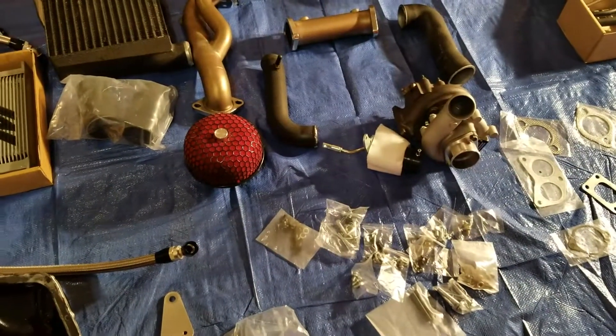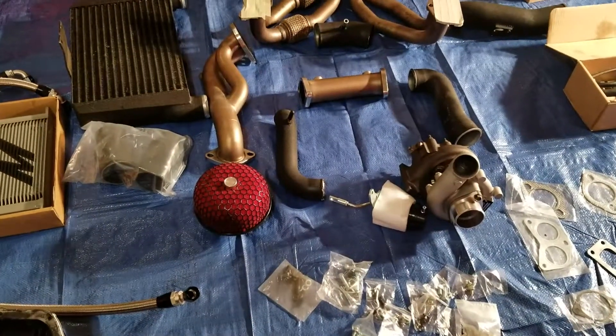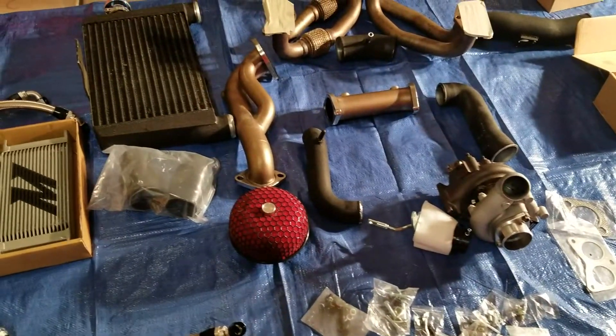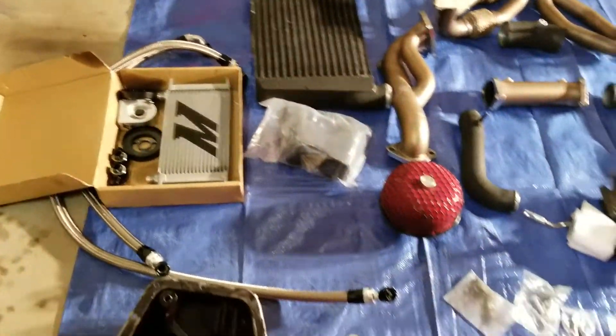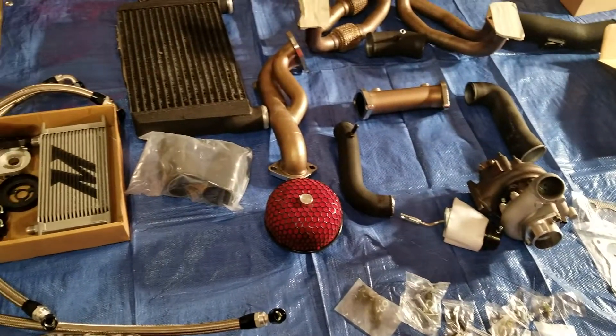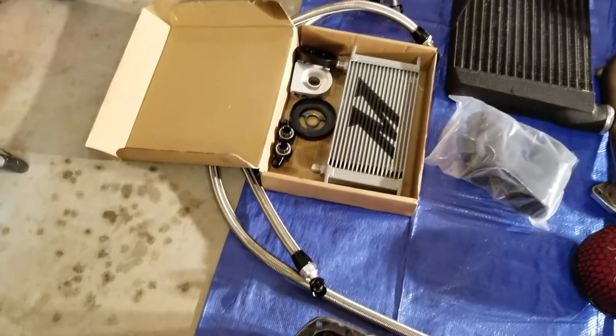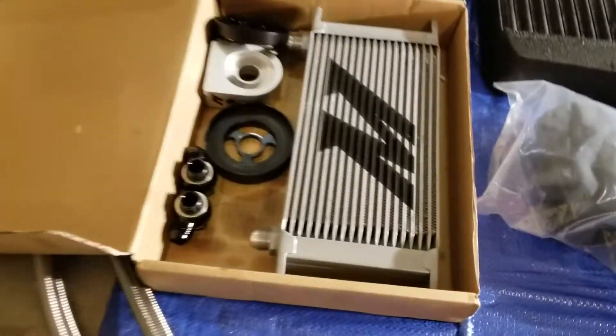I would still say it's a good deal, because I got basically everything you see here for under half price.